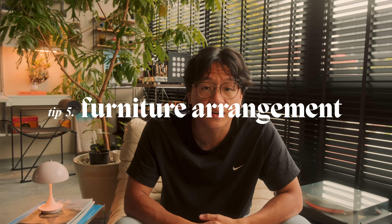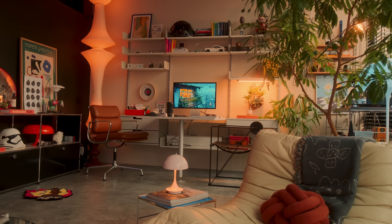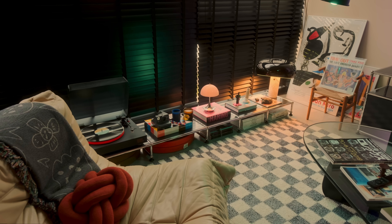Now let's talk about furniture arrangement and its significant role in making a smaller room feel larger. For my space, I created different zones such as a reading corner, a coffee corner, my workstation, and even my vinyl listening area. I didn't create all these different corners just with the intended idea to make a smaller space feel bigger, but I'm glad this layout helps to build structure, making it feel more spacious and functional.